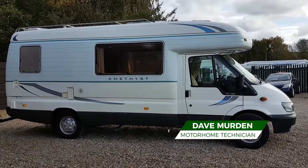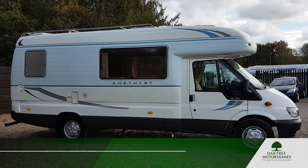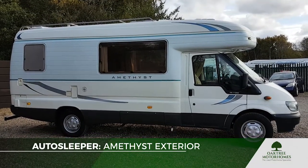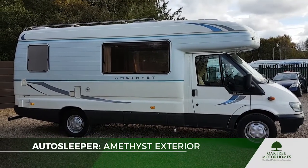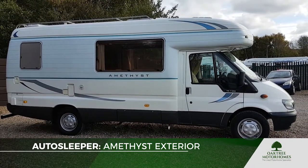Hello there ladies and gents, Dave Murdon from Oak Tree Motorhomes here. I just want to show you around this lovely Autosleeper Amethyst that we've got in stock. It's a 2006 model, it's done 33,000 miles and it is in fantastic condition inside and out.